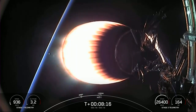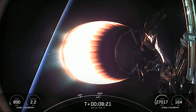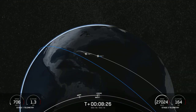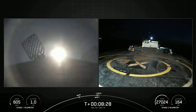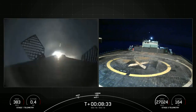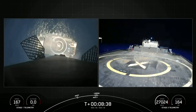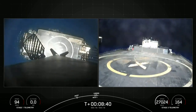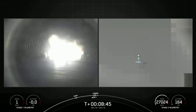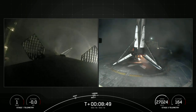We expect second engine cutoff one and first stage landing to occur within seconds of each other. MVAC shutdown. Stage 1 landing burn. And there we can see the landing burn has begun, as well as that second engine cutoff confirmed. Nominal parking orbit. And we just heard the callout for good orbit. Stage 1 landing leg deploy.